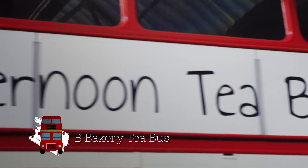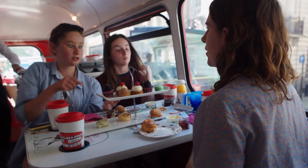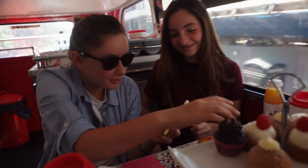For another family option, the Bea's Bakery bus is brilliant fun. Starting at Victoria or Trafalgar Square, the bus takes you on a tour of some of the major sites, where you enjoy your tea and cakes in the specially adapted booths. It's a good one for pleasing teenagers.